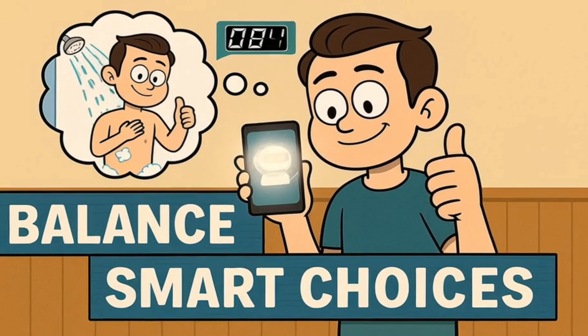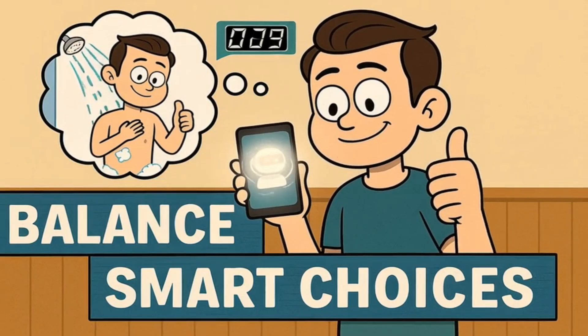So go forth and ask it questions, but maybe also take shorter showers just in case.